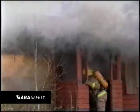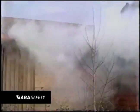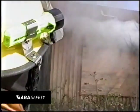Within 30 seconds, all visible flame has been suppressed. The fire remains suppressed for 12 full minutes.